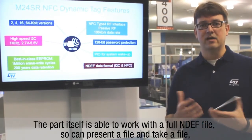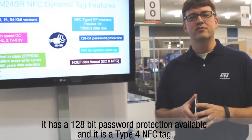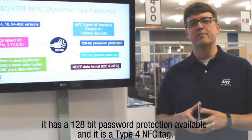The part itself is able to work as a full NDEF file, so you can present a file and it will take the file. It has 128-bit password protection available and it is a Type 4 NFC tag.